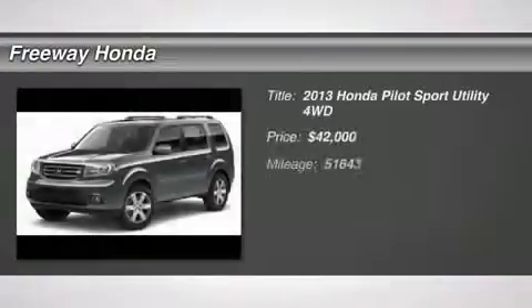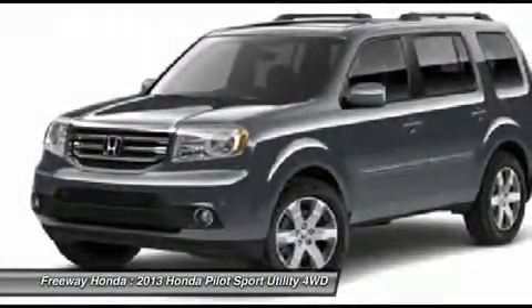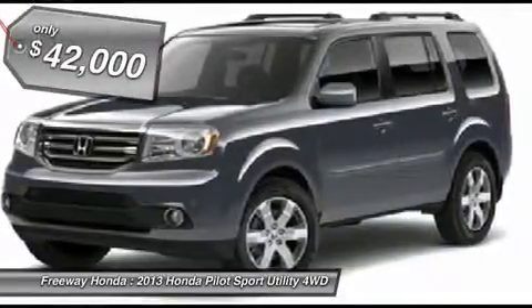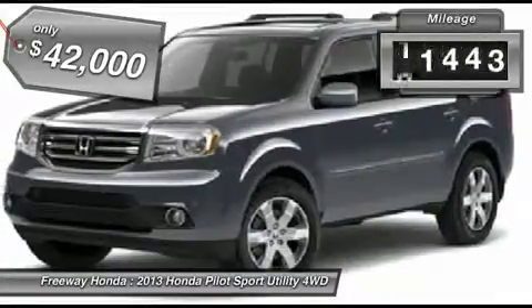The 2013 Honda Pilot — optimal utility, indulgent interior, powerful performer. You'll be ready for almost anything in the Honda Pilot, and it's priced below $45,000. This vehicle has less than 55,000 miles.